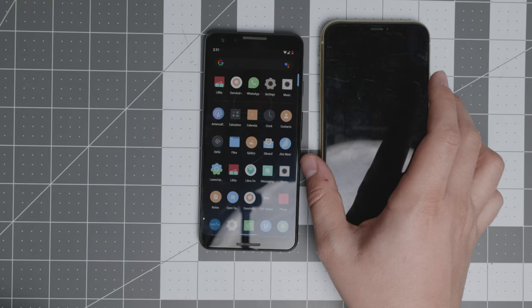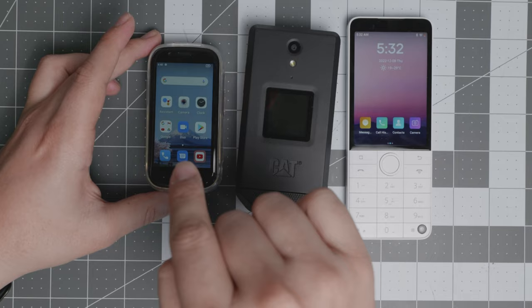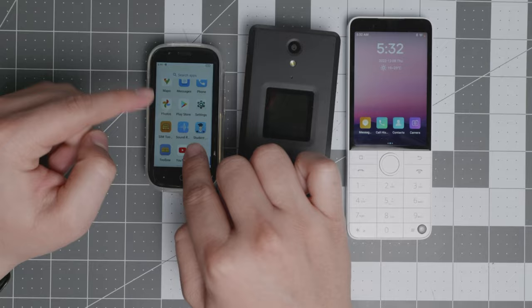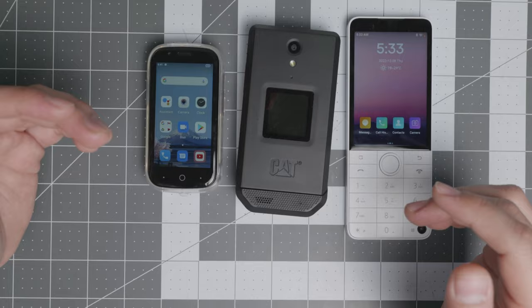Now we go into the best transition devices for 2022. We have the Xiaomi F22 Pro, the Cat S22, and the Jelly 2e or Jelly 2 — whichever you prefer, the cheaper or more expensive version. They're both great devices. As I mentioned, you can uninstall or disable a lot of things, and if you learn Android Debug Bridge, all of these can be customized to a minimal viable product, which is great for those who want a simpler lifestyle.